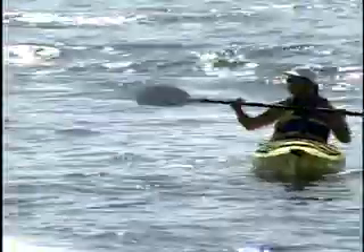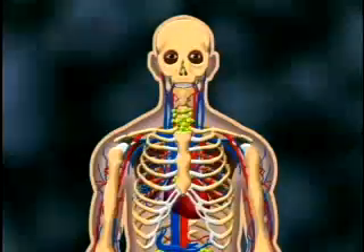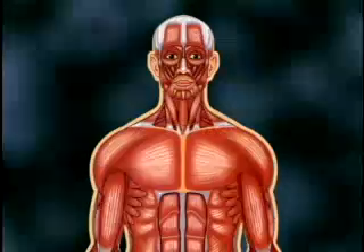In fact, each of us is our own complex system. For example, each of us is made up of more than 200 kinds of cells. These skin, bone, blood, gland, nerve, and muscle cells all join together to form an incredible system — an individual human person.